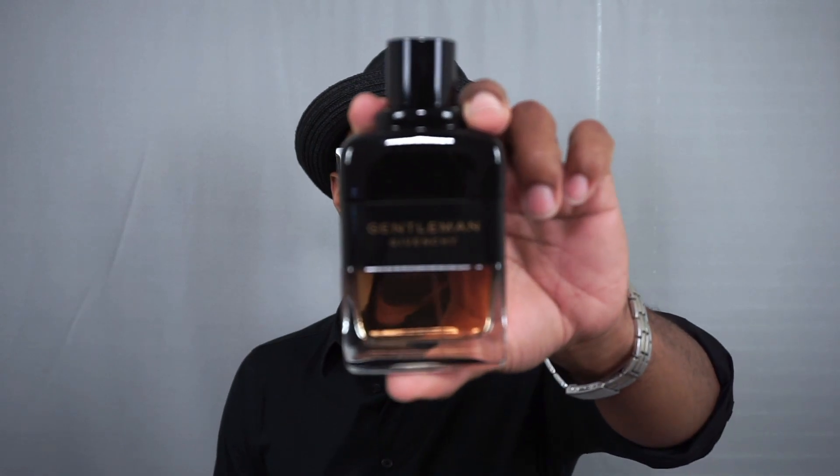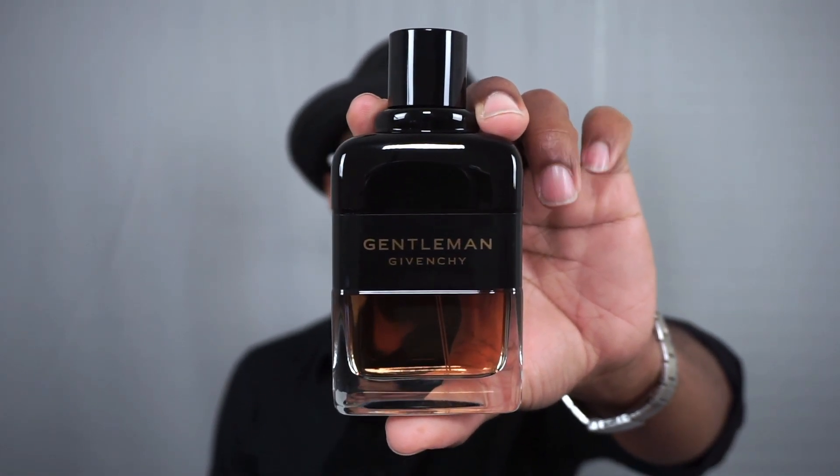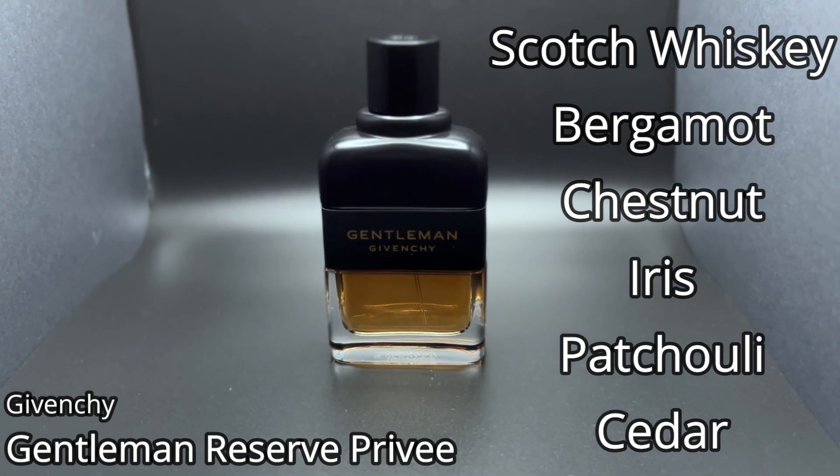This next one is kind of classy but also can be fun. This is coming from the house of Givenchy — this is Gentleman Eau de Parfum Reserve Privée. In my opinion, this was the best designer release of last year and also the most popular. Sweet, kind of powdery, a little bit boozy, almost slightly gourmand, but a very well done flanker in the Gentleman line. It features Scotch Whiskey Absolute, Bergamot, Chestnut, Iris, Benzoin, Patchouli, Cedar, and Vetiver. Sweet and spicy and sexy, kind of warm, definitely has an alluring capability to it. This one can go really well with a black shirt, particularly on a fun night out. I consider this more of a dress-down, casual black shirt fragrance. This is Reserve Privée from the Givenchy Gentleman line.